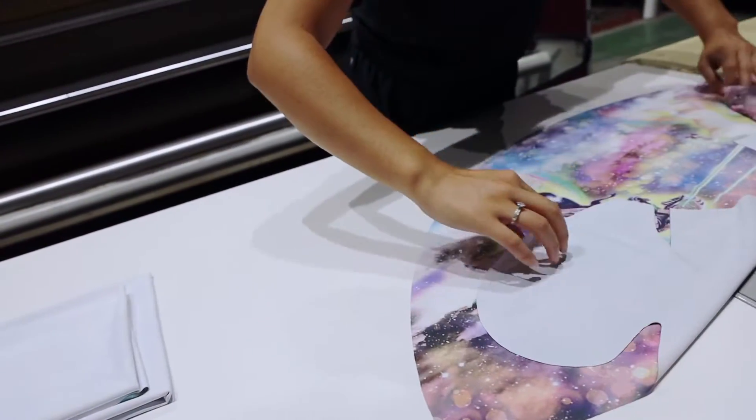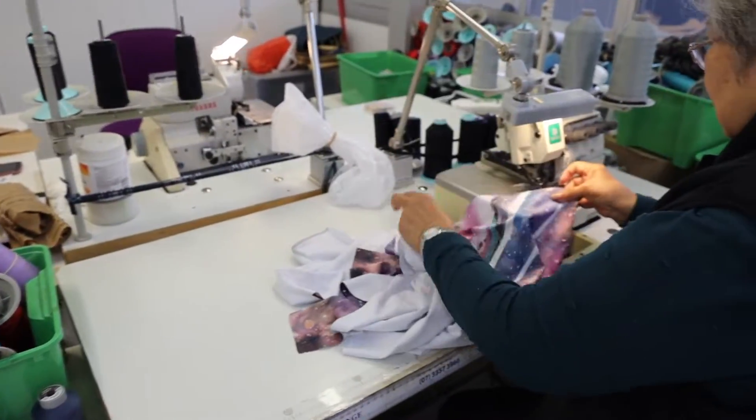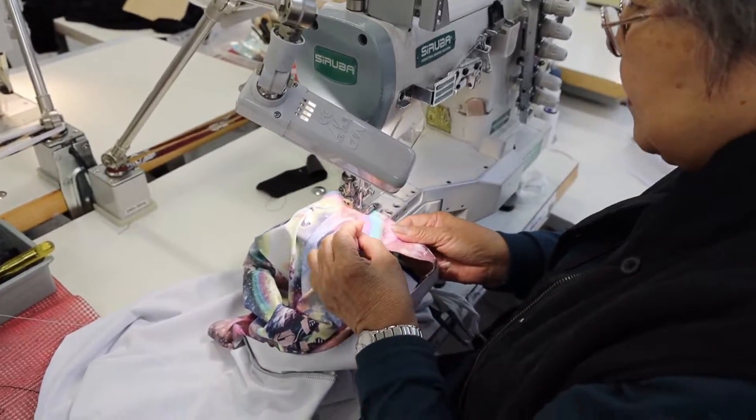Once all of the panels have been printed, they're bundled up and taken to our wonderful sewing team. On our sewing floor, we have multiple teams working on each different type of stitching.